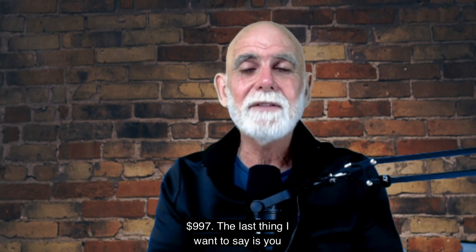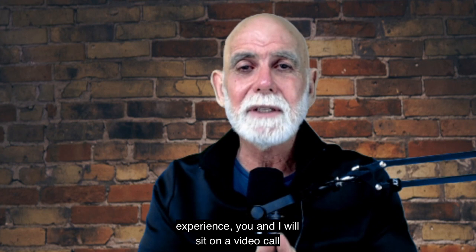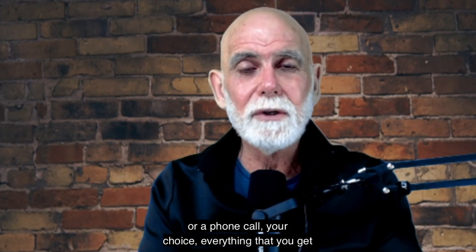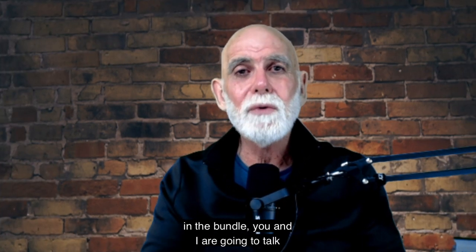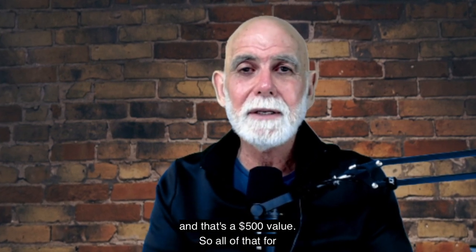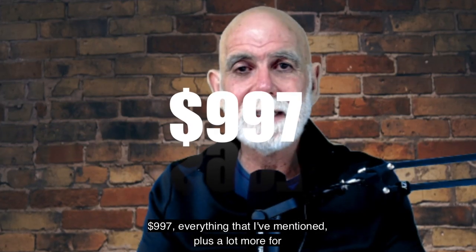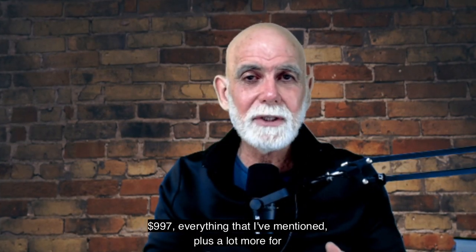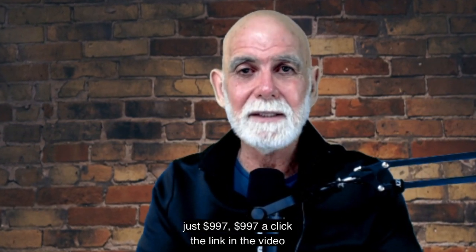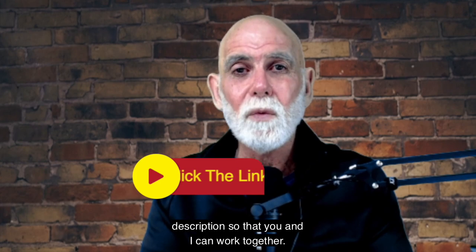And the last thing: you also get an hour with me — my 40 years of experience. You and I will sit on a video call or a phone call, your choice, and talk about everything you get in the bundle, one-on-one, face to face. That's included in the bundle and is a $500 value. So all of that — everything I've mentioned plus a lot more — for just $997. Click the link in the video description so that you and I can work together.